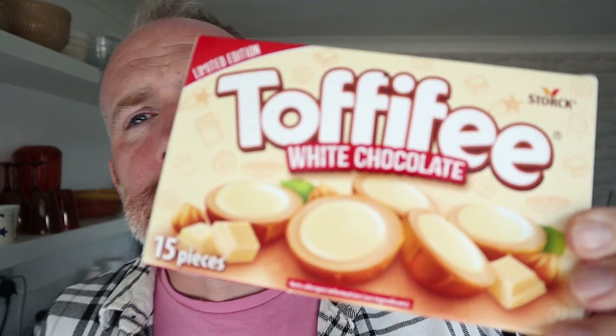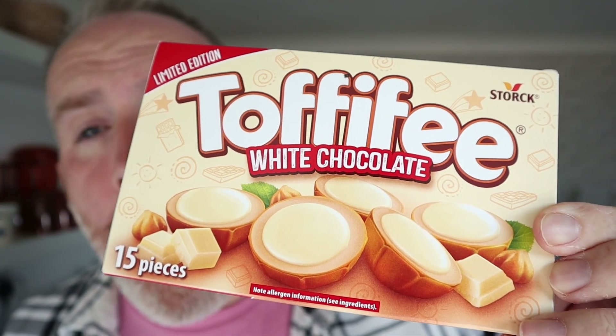Yeah, they're a nice addition to the Toffifee lineup — the white chocolate. That's a limited edition; don't know how long that's for, could be three years, could be two months. Are there going to be dark chocolate ones? I don't know. Are these nice? Yep, they work well. If you like white chocolate, if you've always wanted these in white chocolate, now they're available.